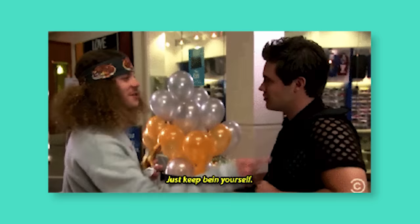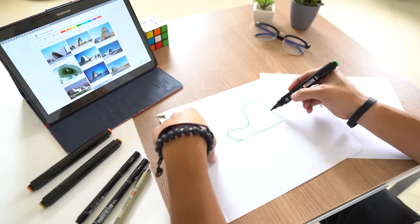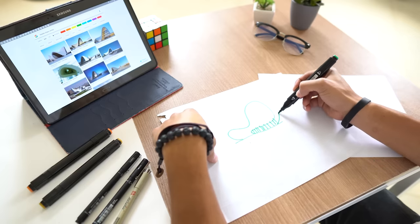Tip number five, and probably the most cliché, is just to be yourself. I often forget this cliché line to be myself. Oftentimes when I'm designing, I find myself trying to copy an architect's style or their concept — and it's fine to copy when you're just starting out, but at some point you have to develop your own style.